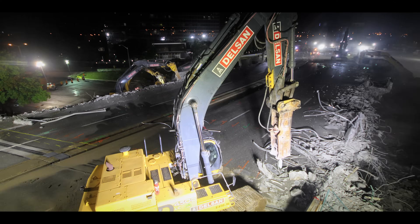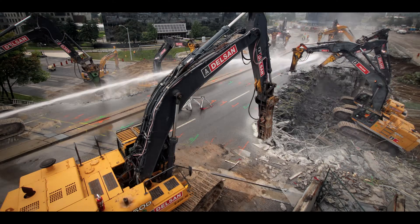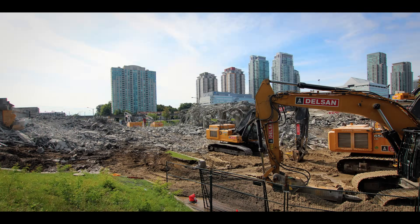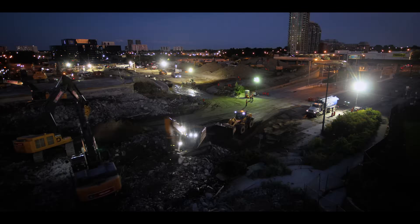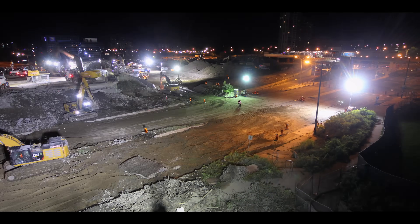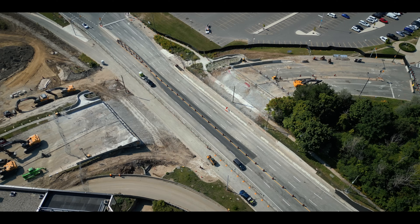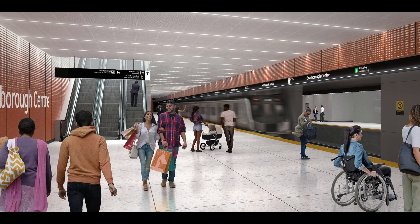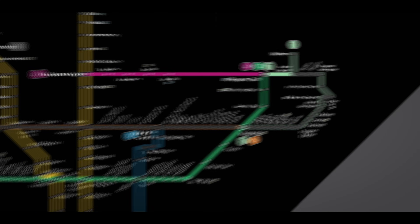Over the last three days, Delsan worked diligently and efficiently to bring this concrete structure to the ground and clear the road for the work week ahead. Thanks to the hard work of the crew, this site is now one step closer to completing its new subway stop, helping to expand Toronto's transit system and connect the communities.